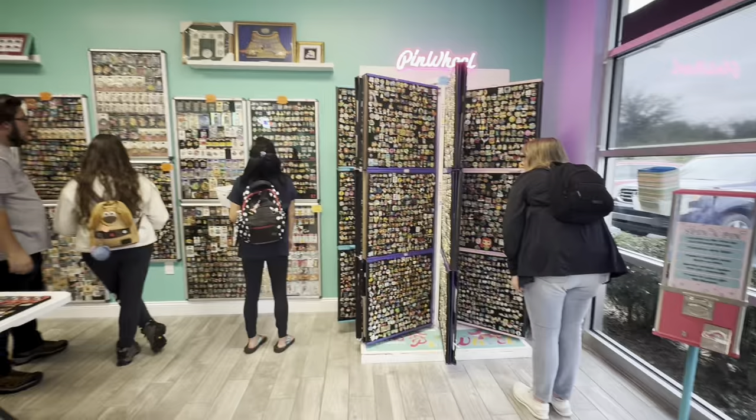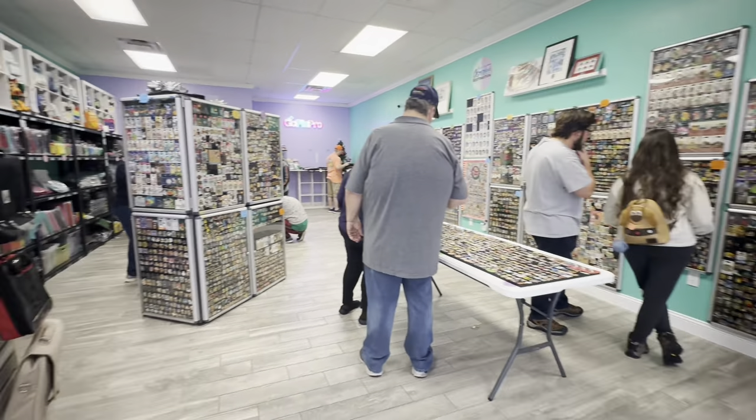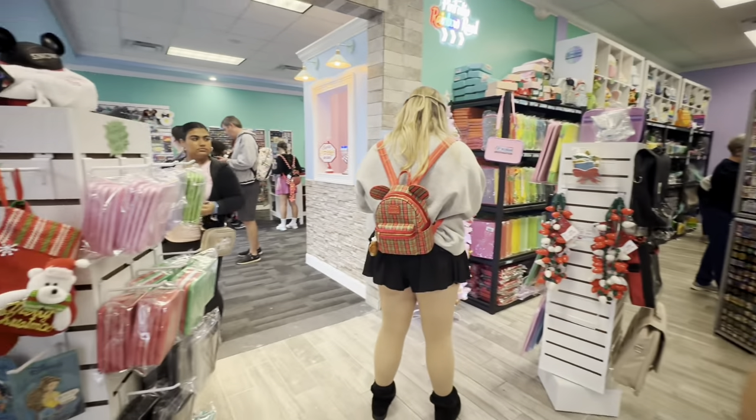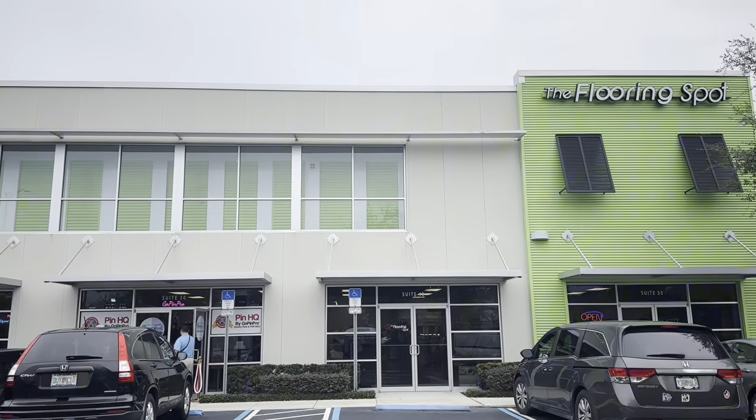Today is Black Friday so of course we had to come out to our favorite pin store to get all the pin deals. Pin HQ is having a Black Friday event where they are clearing out some pin folios as well as the pins that are in store. They're having a big sale with Loungefly pins and some of the vendors in store, and a lot of the pins are 20 to 25 percent off, so I'm really excited to head inside.